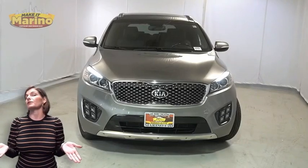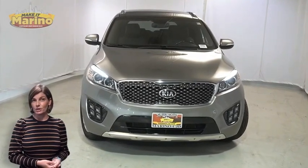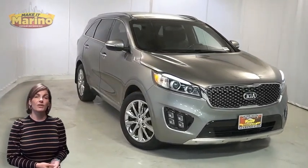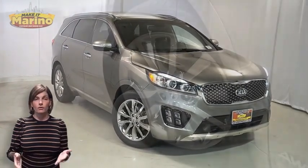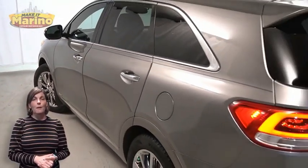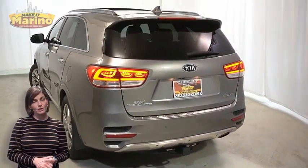Have you been searching for the perfect SUV with safety and reliability without breaking the bank? We'll take a look at this 2016 Kia Sorento SXL in titanium silver with HID headlamps, front fog lamps, 19-inch aluminum wheels, blind spot monitoring, LED tail lamps, and tow package.